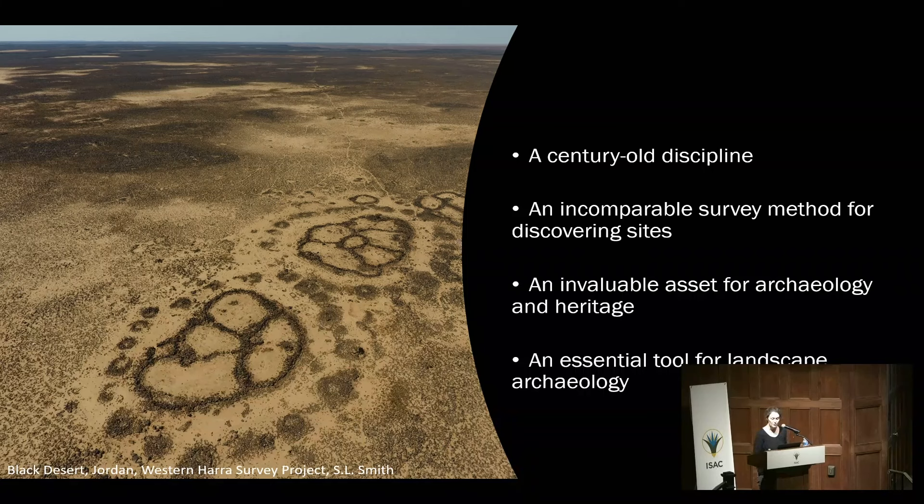Aerial archaeology is a bit more than a century old. By far, we have discovered more archaeological sites with aerial photography than with any other survey method on the ground — this is incomparable. But this is not the only purpose of aerial archaeology, far from that. It's also an invaluable asset for archaeology in general and for heritage management, and a tool that became essential for landscape archaeology.